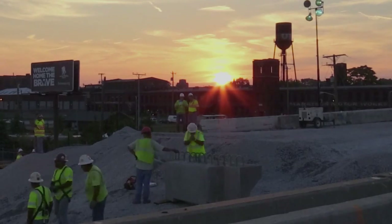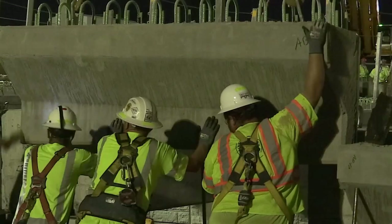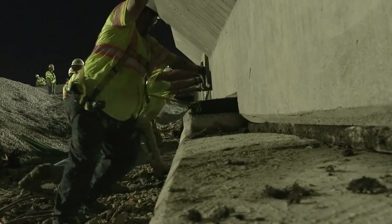We're at day two — about 24 hours into the project. Nightfall meant deck panels and back wall sections had to be installed on the bridge. All these pieces have to fit together in three-dimensional space, and it's just a tight fit.